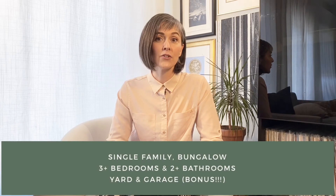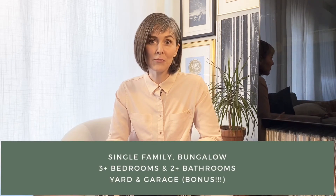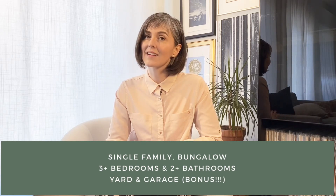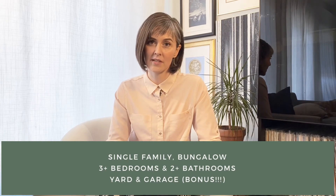But what about your end game? What about when you want to sell this property? Super convenient — the largest pool of buyers is also looking for a single family detached, three or more bedroom, two or more bath home with a yard. And again, in Winnipeg, that garage is always a great bonus.